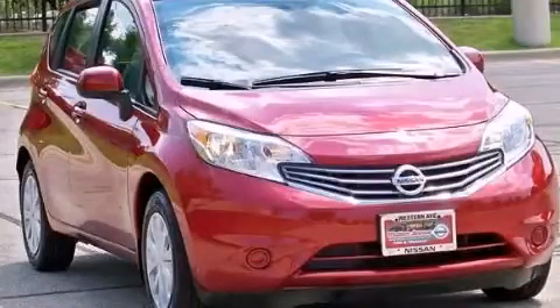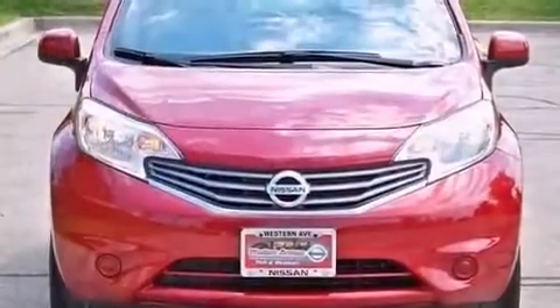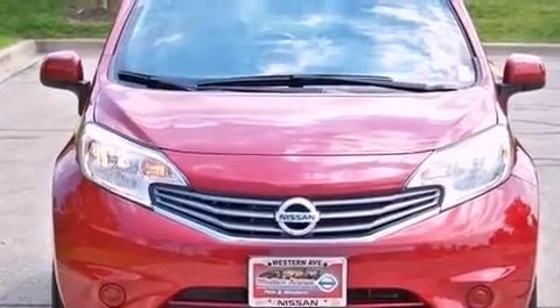This is a 2014 Nissan Versa. It features a 1.6-liter, four-cylinder engine and a continuous variable transmission.